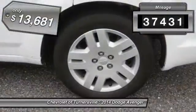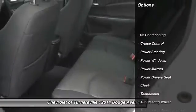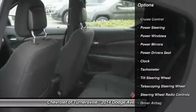This vehicle has less than 40,000 miles and is priced below $15,000. Here are some of this vehicle's great options.